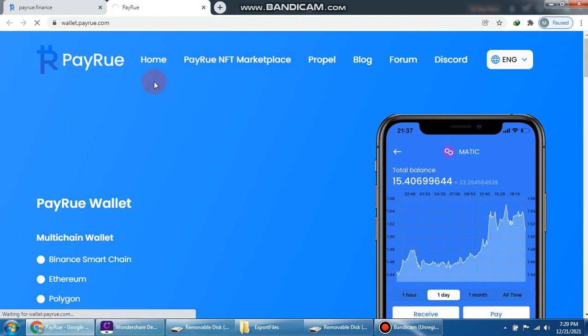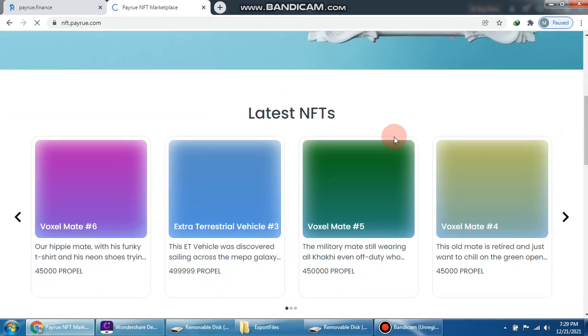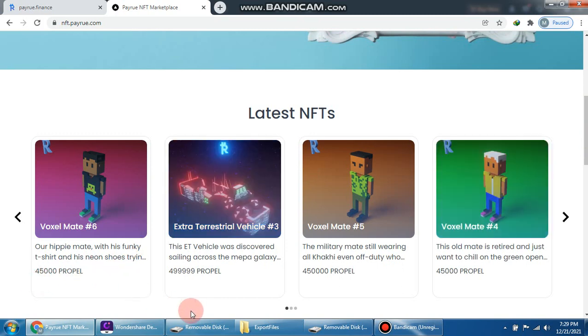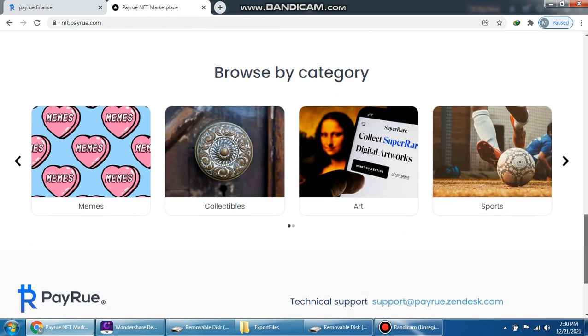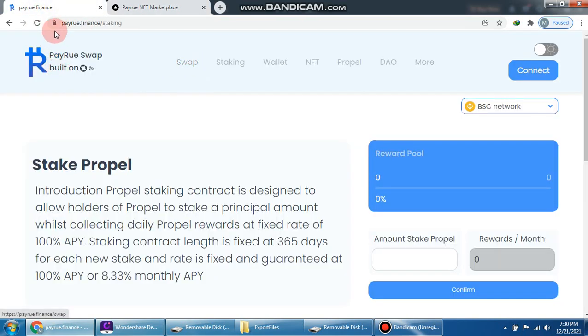We click here to see the Perio NFT marketplace. This is the best place to collect, buy, and sell NFTs. You can see the latest NFTs — for example, Voxelmate is listed at 45,000 Propel and another at 1,099 Propel. You can browse collections: Metaverse collection, art, and everything else in this NFT marketplace.